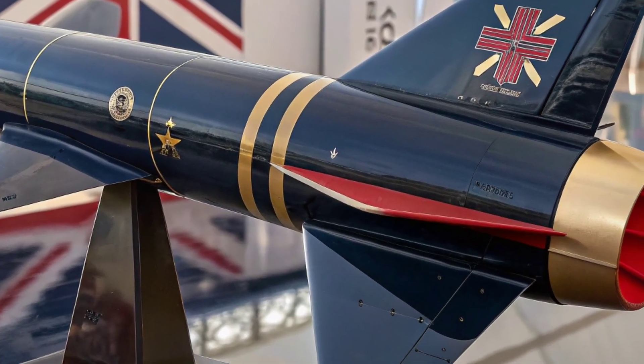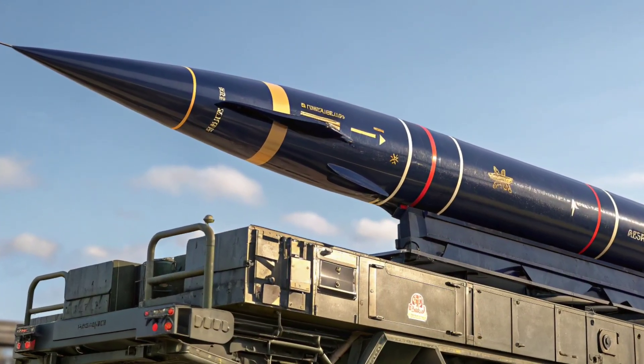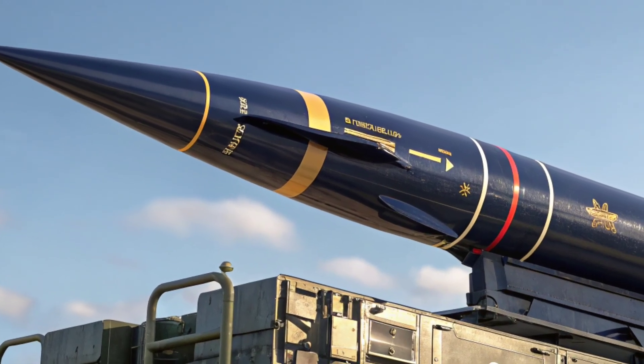The missile's advanced seeker and guidance system ensures accuracy even against highly maneuverable targets, making it incredibly difficult for enemies to evade.